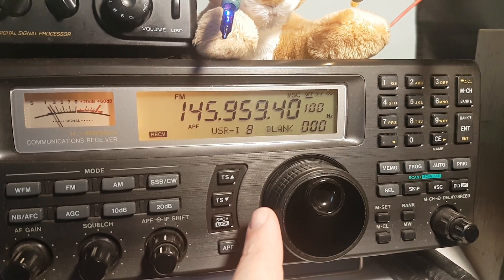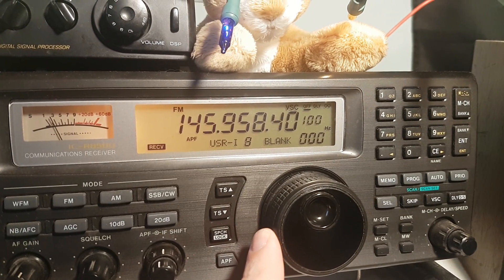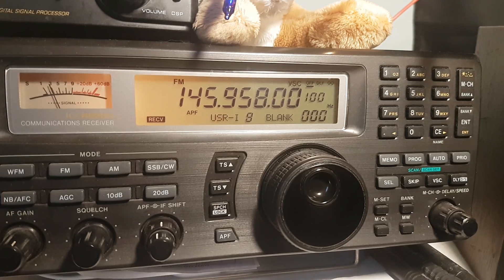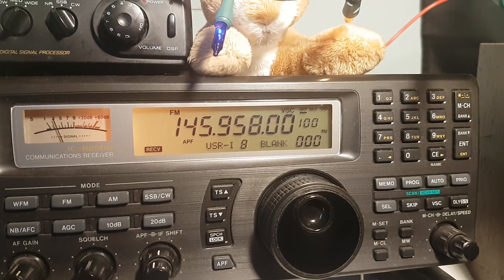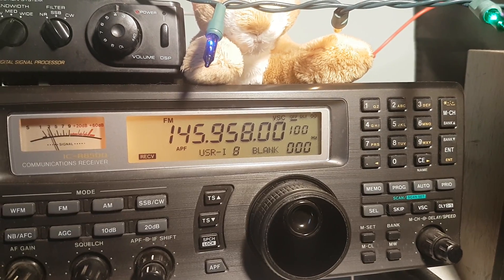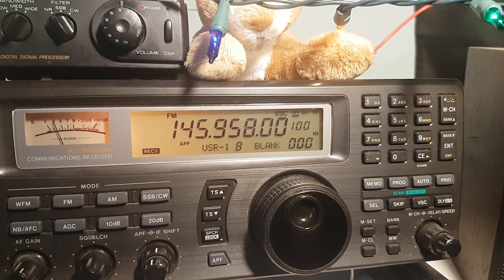Kilo 8... Norway 6... Florida... Mexico. N6 RFN, Kilo 8, N9-1. QSL, FM 41, Norway 6, Florida, Mexico. 73.